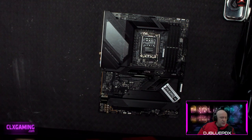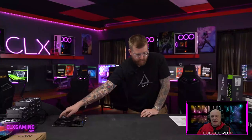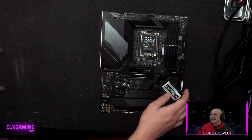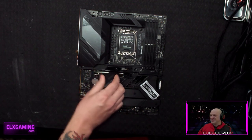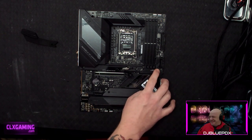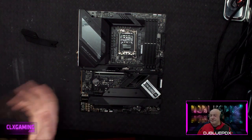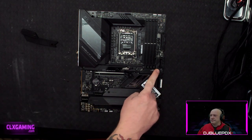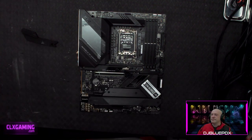A fan favorite feature on this board is the quick release button for the GPU slot. When you push this button, the clip releases, so you can remove the video card easily. It's really nice when assembling — if you ever have to take the card out for any reason, it's way nicer to press this button rather than trying to get your finger down there to release the clip.